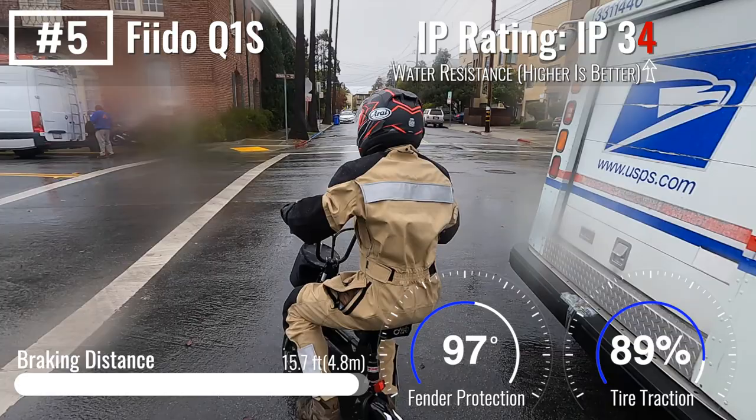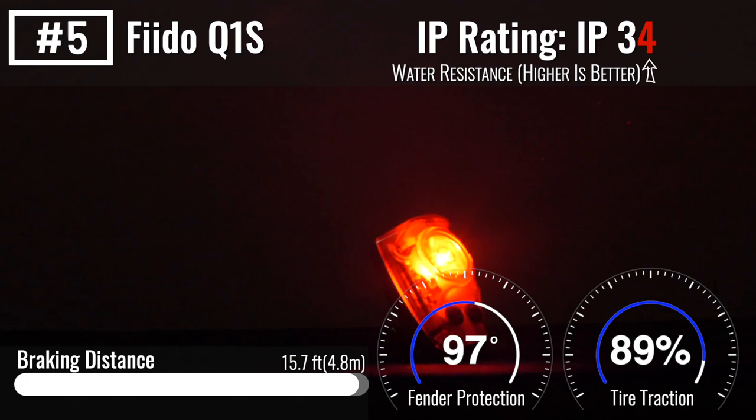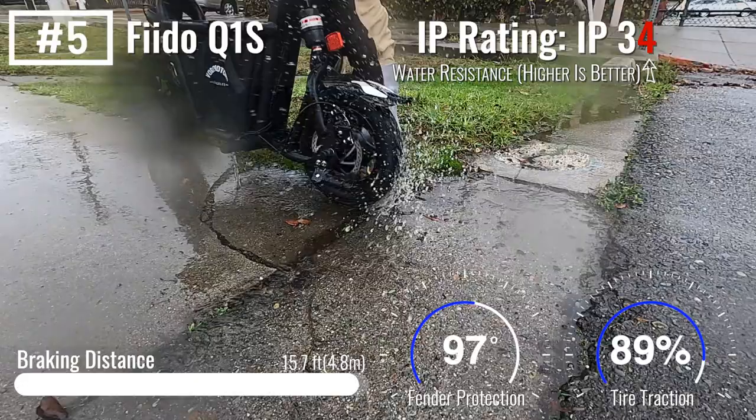One thing the Fido is lacking for foul weather is a rear light. But since most scooter taillights are mounted down low, we would recommend adding a high-mounted red light to the back of your helmet, no matter which scooter you end up choosing for the rain.